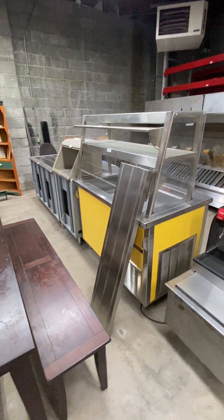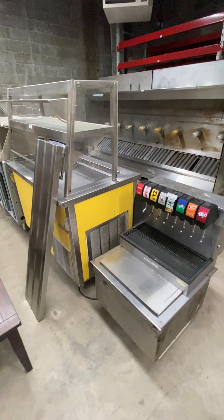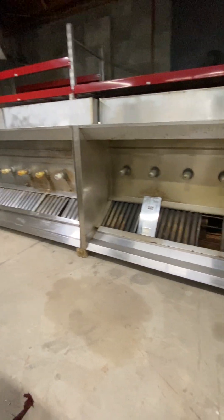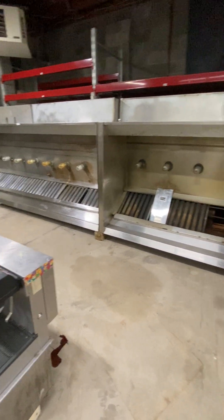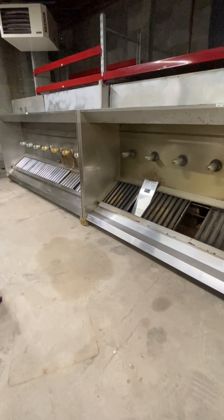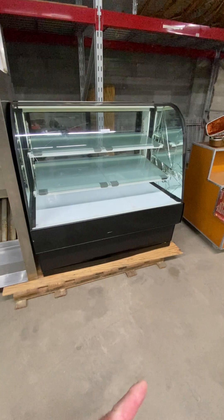Let's go to the back line. We have a Subway refrigerated counter and a steam table. Two hoods — both are captive air hoods. The one to the left is 11 feet long; this one is also 11 feet and it's going to come with the fire suppression system.